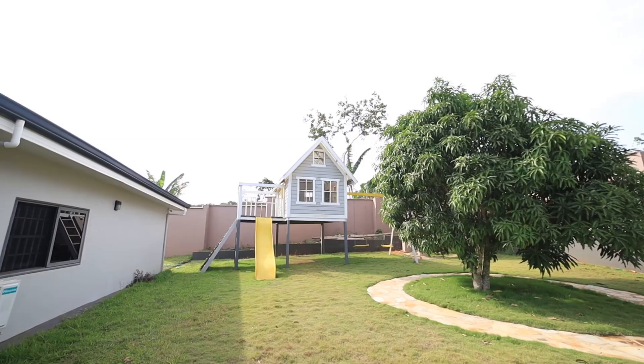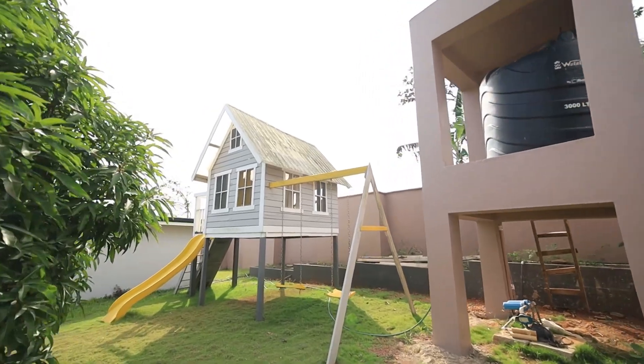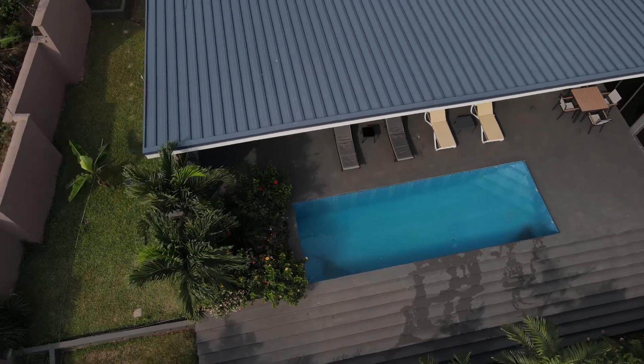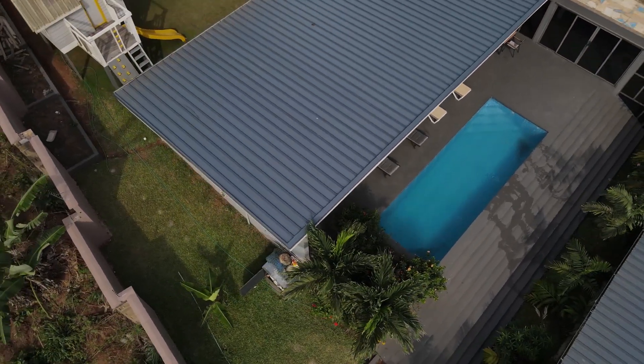At the back is a lawn and play area. It is lovely to see the design intent brought to life — a harmonious blend of internal and external spaces.